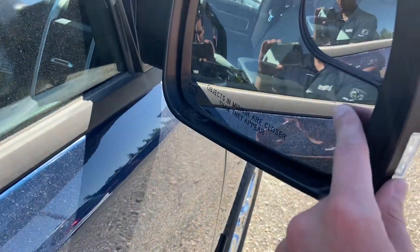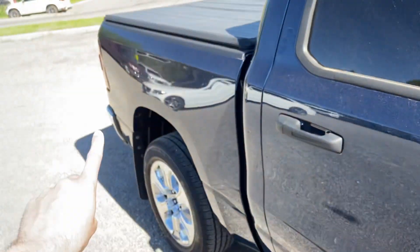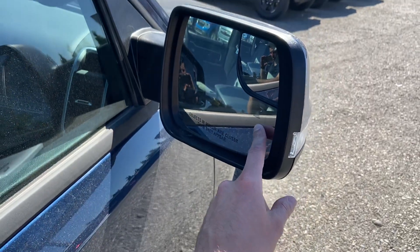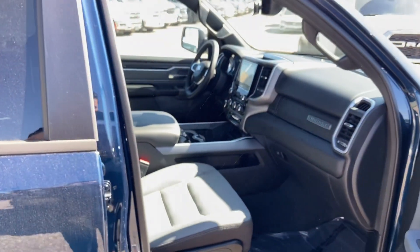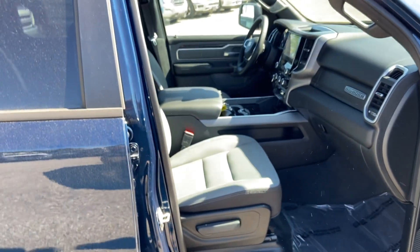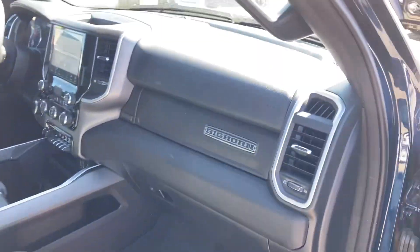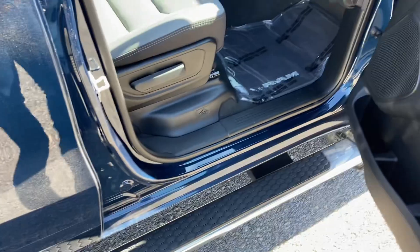This truck also has blind spot monitoring — that's this little triangle right here. When somebody is in your blind spot back there, this triangle will light up and let you know. The interior is a dark gray, and the side steps are nice for getting in and out.